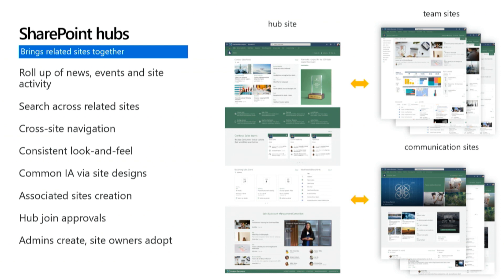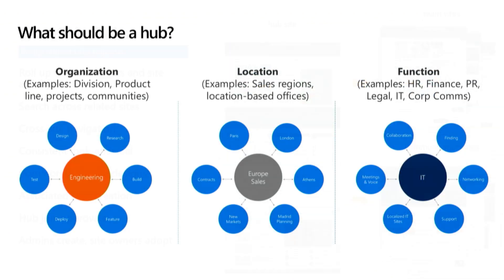To recap: linking related team and communication sites together really helps organizations work more productively. It delivers cross-site navigation, consistent look and feel with theming, search scoped to sites, and a common IA through the use of site designs. What should be a hub? We think about three major hub types: organization — for example, within Microsoft we have a hub for SharePoint, a hub for devices, or a hub for Xbox; location — regional or subsidiary; and functions like HR, finance, and legal.